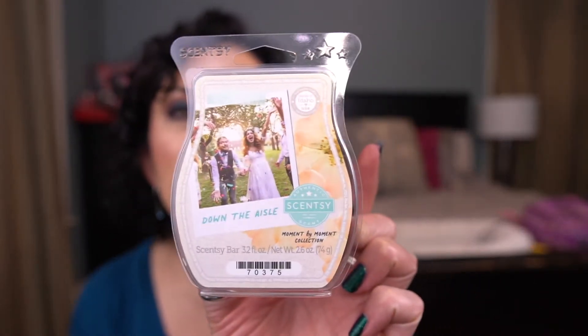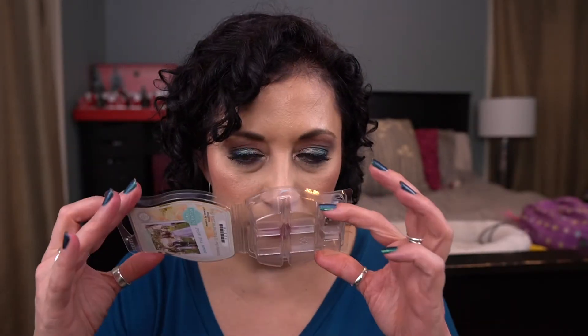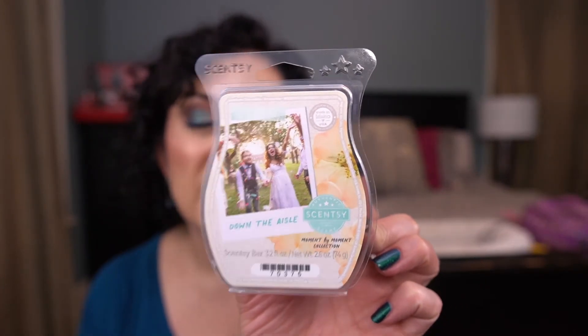From the Moment by Moment collection I have Down the Aisle. Honestly I don't remember smelling this — it wasn't strong, it was very faint. This was in my laundry area, which is really tiny and I should be able to smell anything I put in there. It was really faint, so I would not keep that in my club.